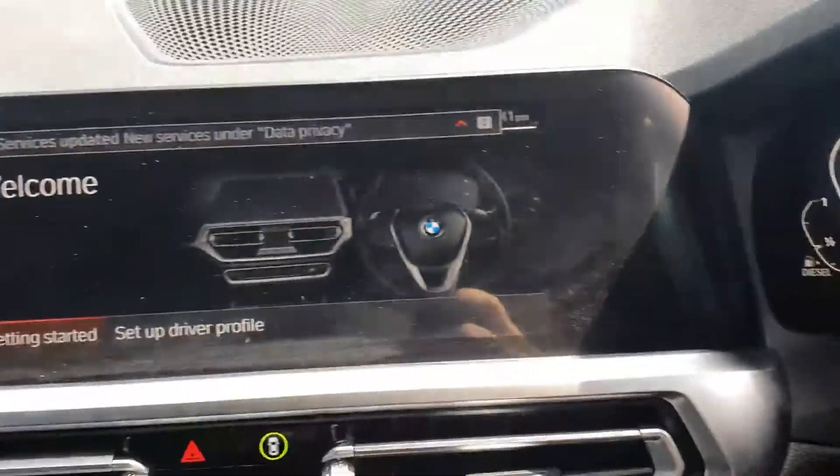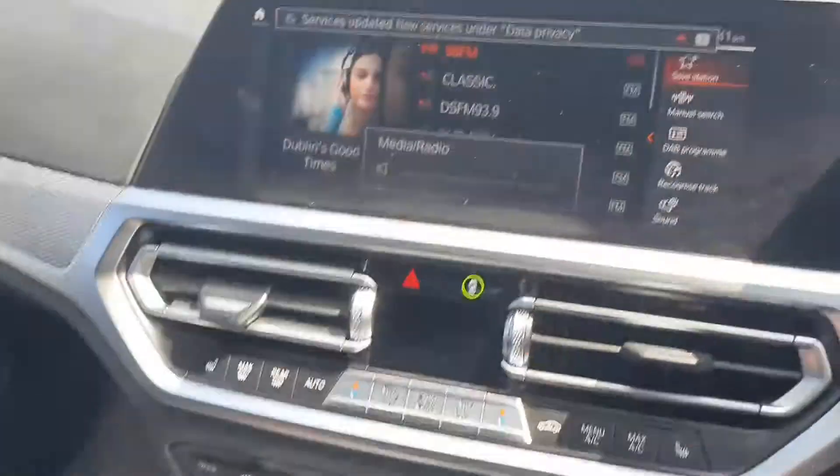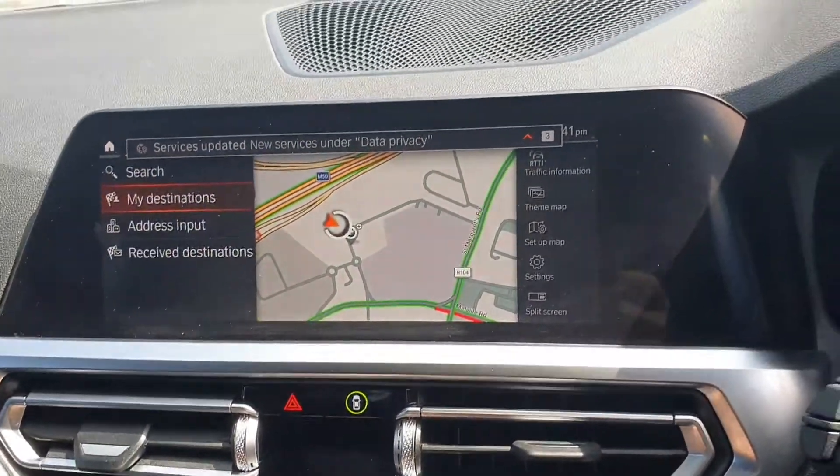Your cluster. Your iDrive, which is touch screen and can also be controlled through the toggle down here. Your media controls, your maps, and sat-nav navigation.